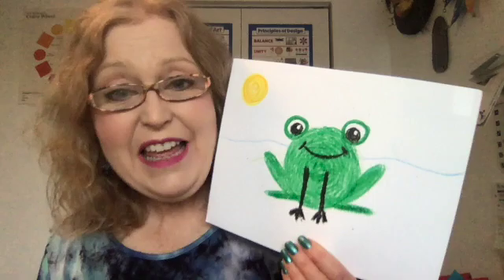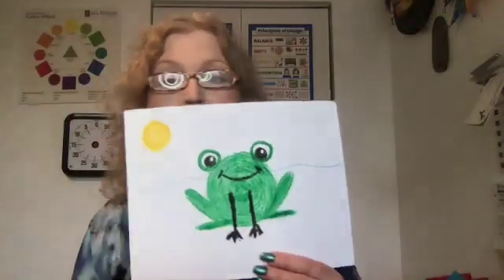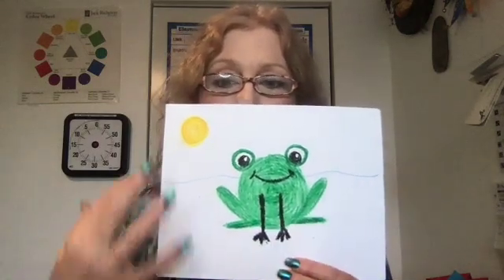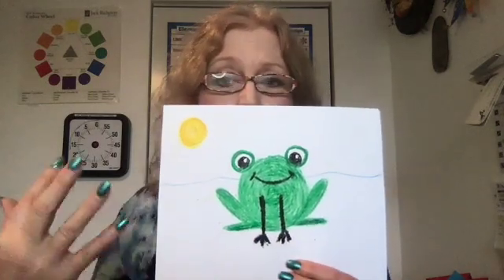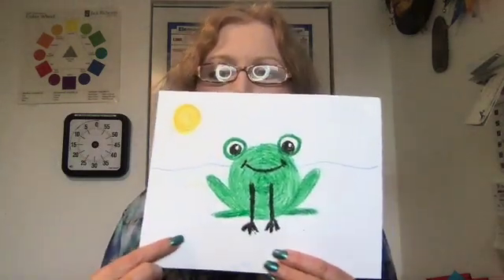Some of you sent it to me before you finished, so now you have time to finish. I want you to have items or objects all around to make it look like it's in a landscape, or maybe just a design around it, because the negative space is important too.